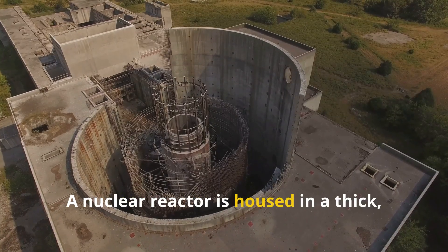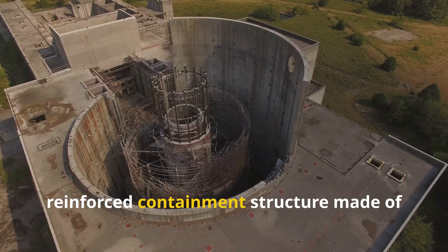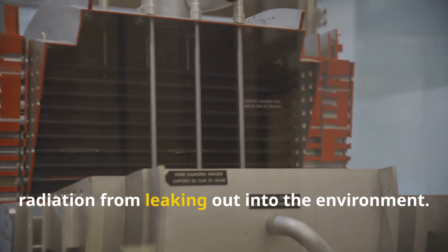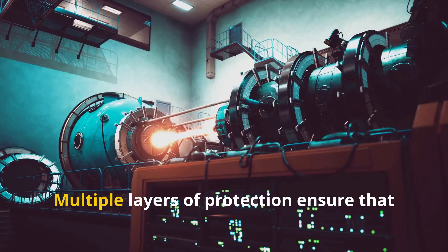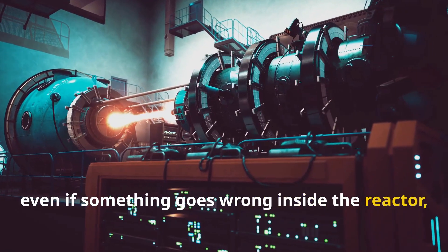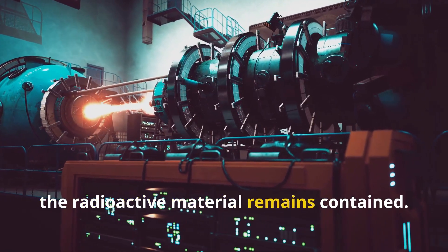A nuclear reactor is housed in a thick, reinforced containment structure made of concrete and steel. This is a safety measure to prevent radiation from leaking out into the environment. Multiple layers of protection ensure that even if something goes wrong inside the reactor, the radioactive material remains contained.